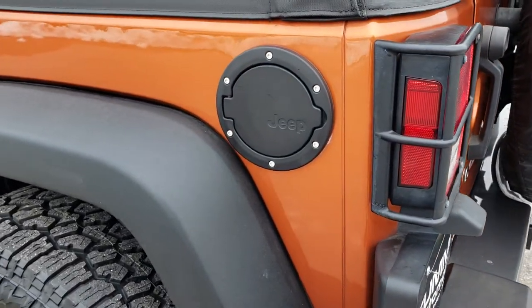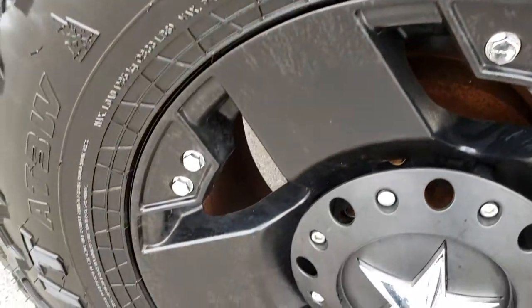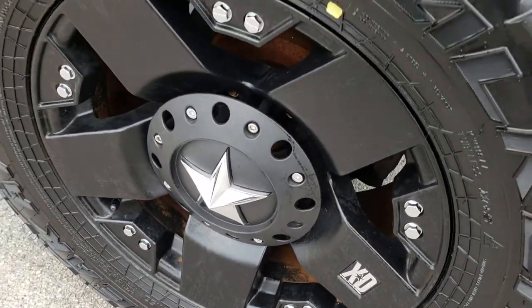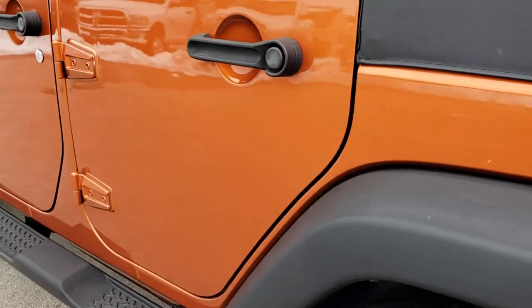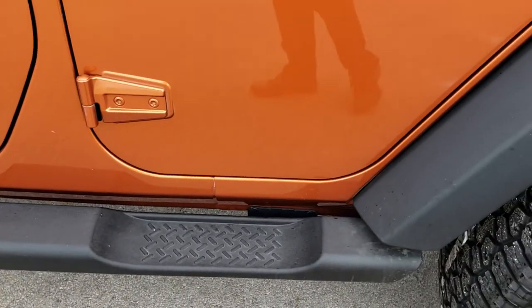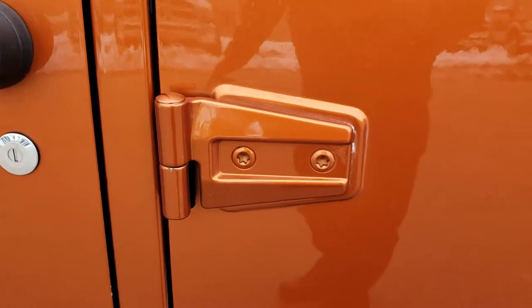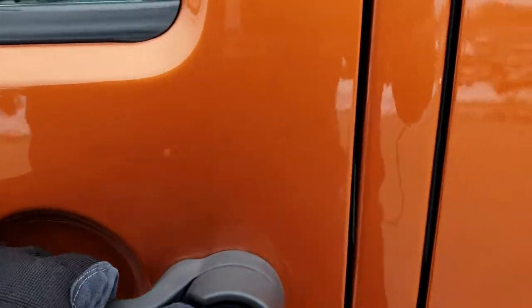As you go down this side of the vehicle, it's just as clean as the passenger side. This rim is in the same condition as all the others — no scuffs or scrapes. Very, very clean down this side. It does have the factory step bars, and all the hinges are in really nice condition with no corrosion on them.